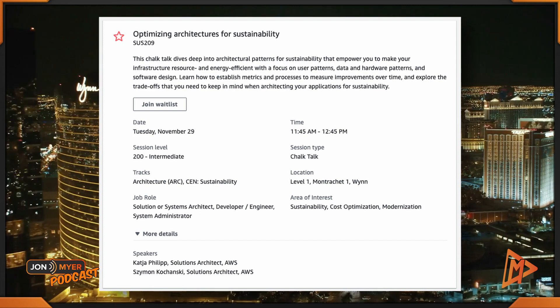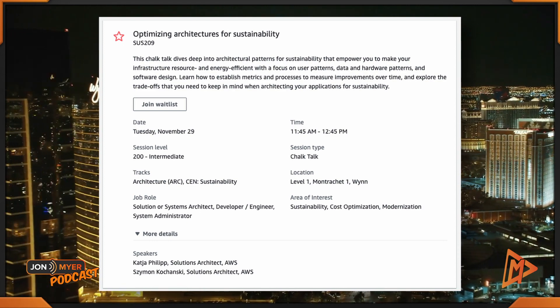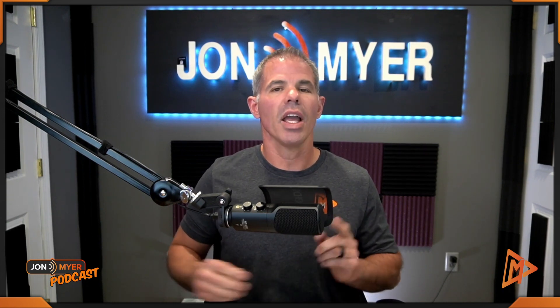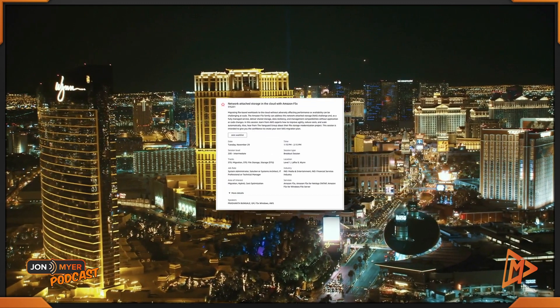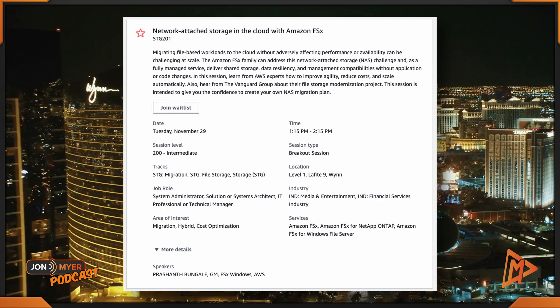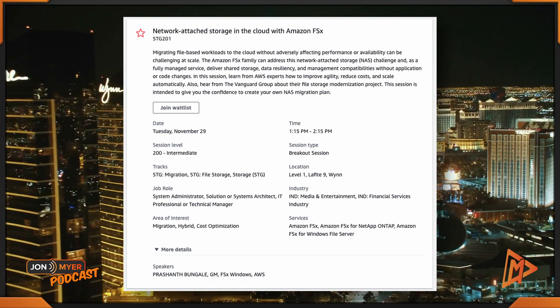That sustainability session is 11:45 to 12:45, session code SUS2009. Now I want to keep you in the Wynn for another session before we head over to the Caesars Forum. Next up: network attached storage in the cloud with Amazon FSx, STG201, from 1:15 to 2:15. Note the gap between those sessions — that's because they're hosting lunch.